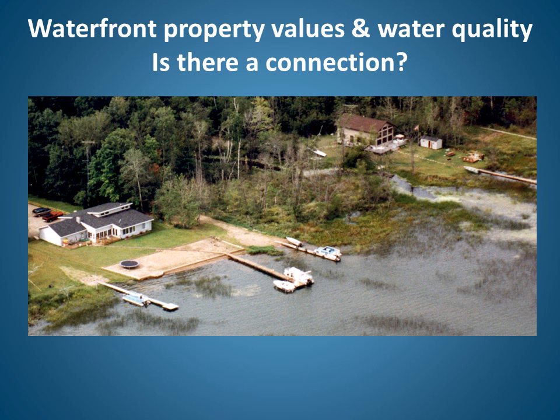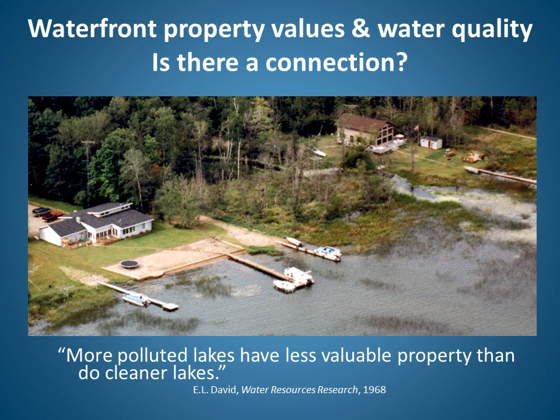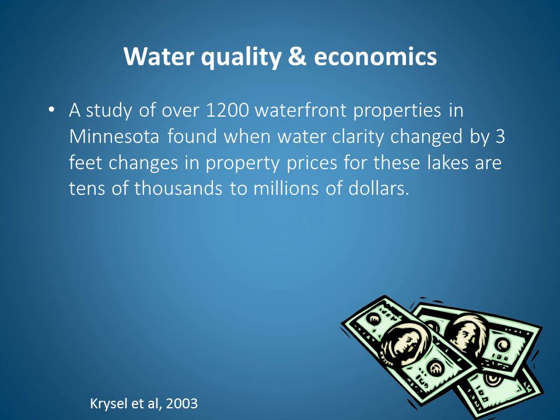A question we've been asking over the years is whether there's a connection between waterfront property values and water quality. In fact, in 1968 already, researchers concluded that more polluted lakes have less valuable property than cleaner lakes. A 2003 study of over 1,200 waterfront properties in Minnesota found that when water clarity changed by 3 feet, the changes in property prices for these lakes are tens of thousands to millions of dollars.